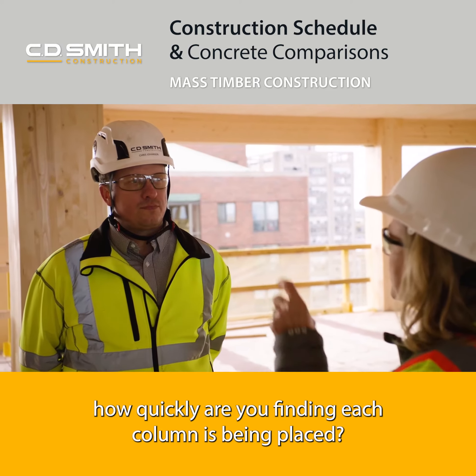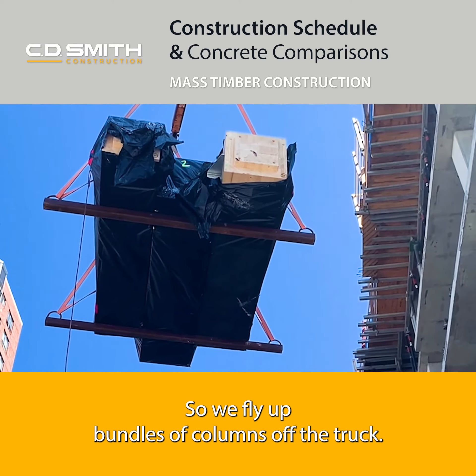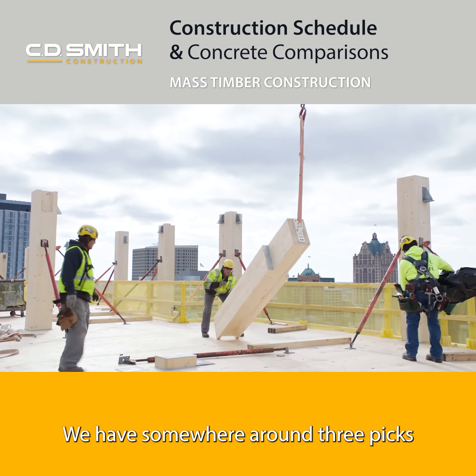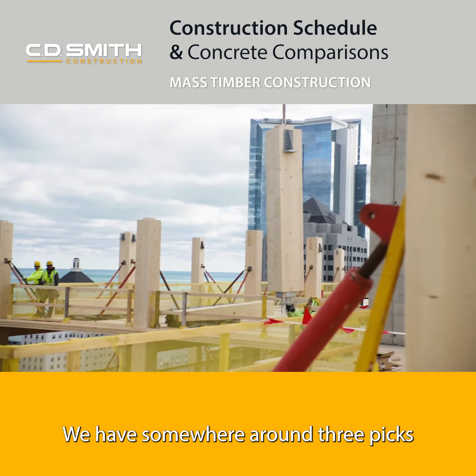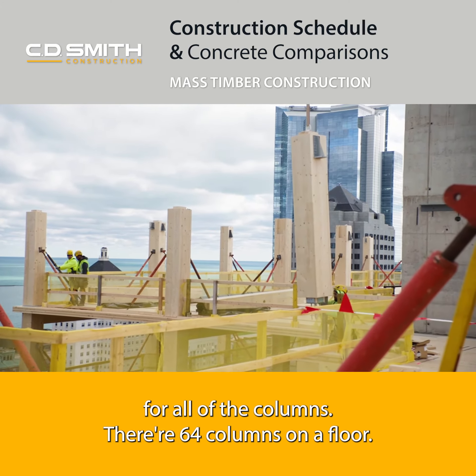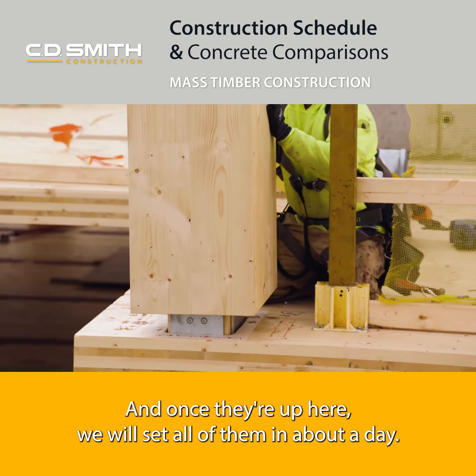In terms of placing the columns, how quickly is each column being placed? We fly up bundles of columns off the truck — we have somewhere around three picks for all of the columns. There are 64 columns on a floor, and once they're up here we will set all of them in about a day.